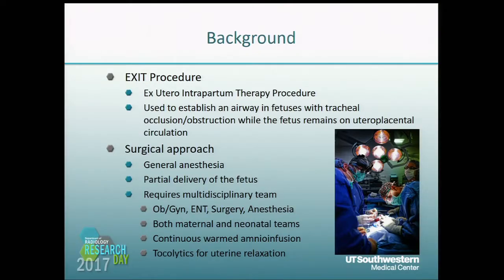A little bit of background. The EXIT is an abbreviation for ex-utero intrapartum therapy procedure. It's a procedure used to establish an airway in fetuses with tracheal occlusion or obstruction while the fetus remains on the utero-placental circulation, so it's much more complex than a typical cesarean section. You have a large multidisciplinary team for the procedure, and both maternal and neonatal teams are present, with partial delivery of the fetus onto the maternal abdomen while a surgeon is accessing the airway.